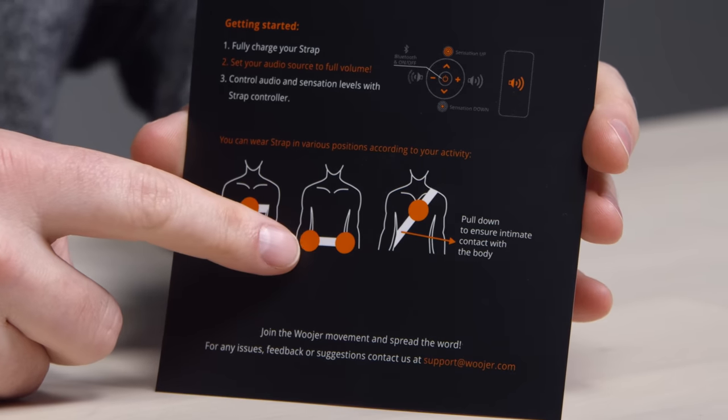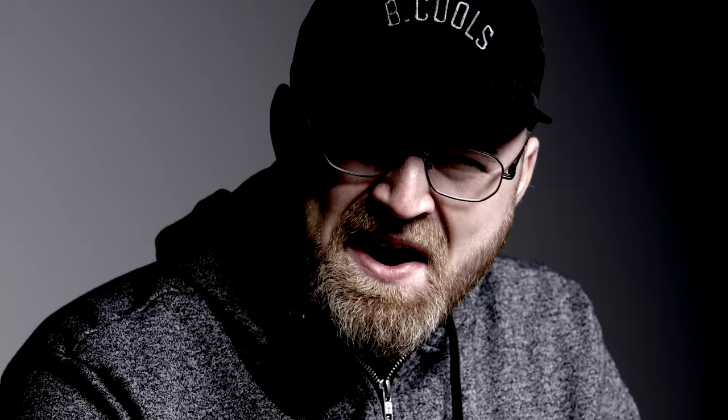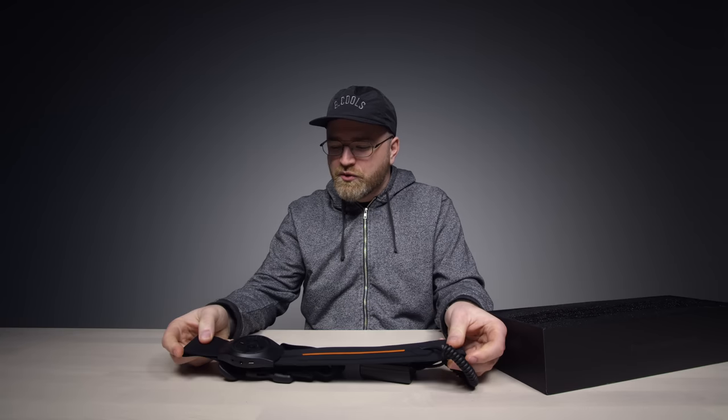You can wear it straight on your chest. It could be around your waist if you like to rumble down there. Or you can wear it kind of like a messenger bag. Intimate contact with the body is very important. Here is the strap — quite portable in fact. Looks kind of cool as well.